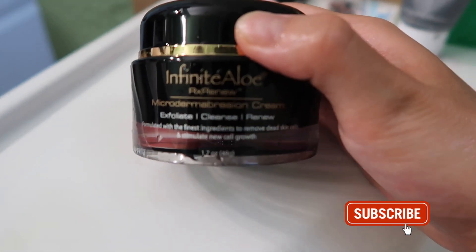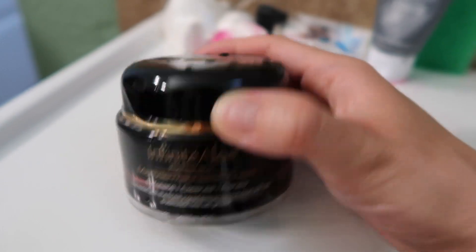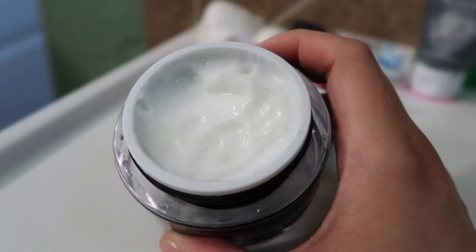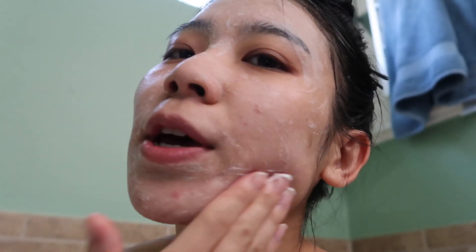Now we're going to do some exfoliation with this Infinite Aloe Micro Dermabrasion Cream. This is like an exfoliate cream. It really looks like a facial cream, but it's really like a facial scrub. It's super gentle — not very scrubby, more about micro scrubbing. It's not really damaging. It feels like putting salt with cream on my face and gently exfoliating. Maybe it is made of salt because it feels too similar to salt.